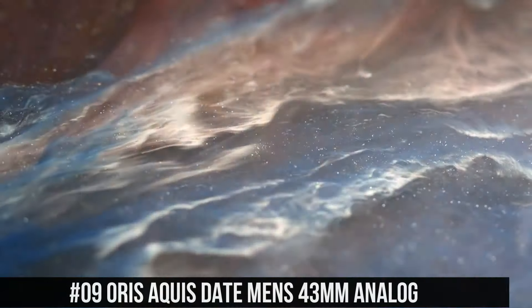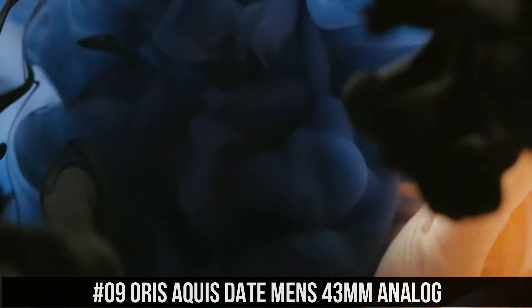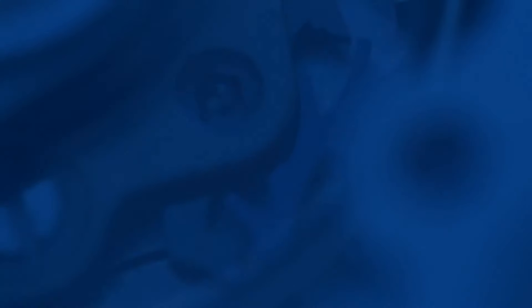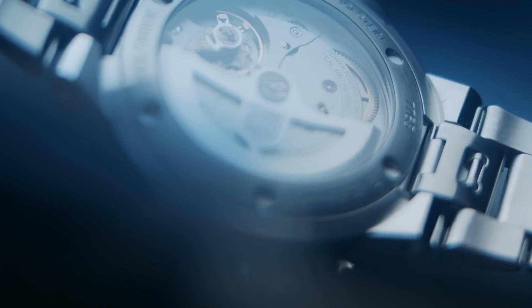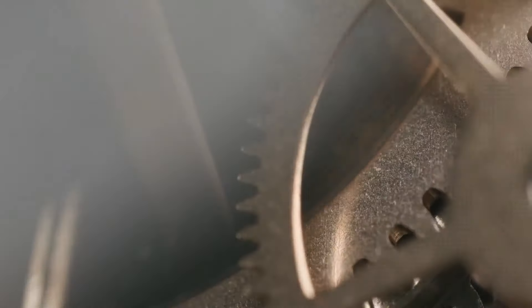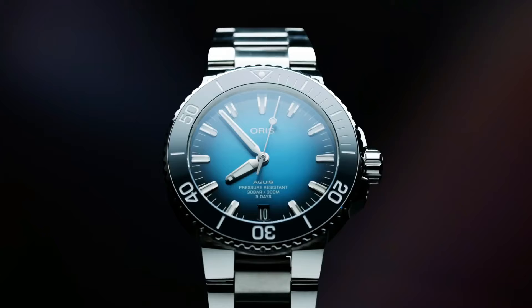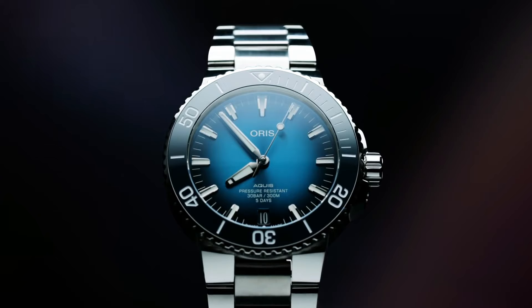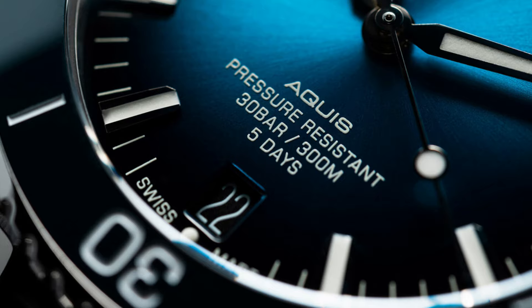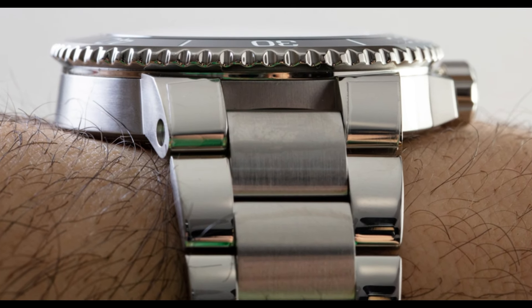Number 9: Oris Aquis Date Men's 43mm Analog. Item shape: round. Dial window material type: anti-reflective sapphire. Display type: analog. Push button deployment clasp. Case material: stainless steel. Case diameter: 43.5mm. Case thickness: 13mm. Band material: rubber. Band size: men's standard. Band width: 24mm. Band color: blue.